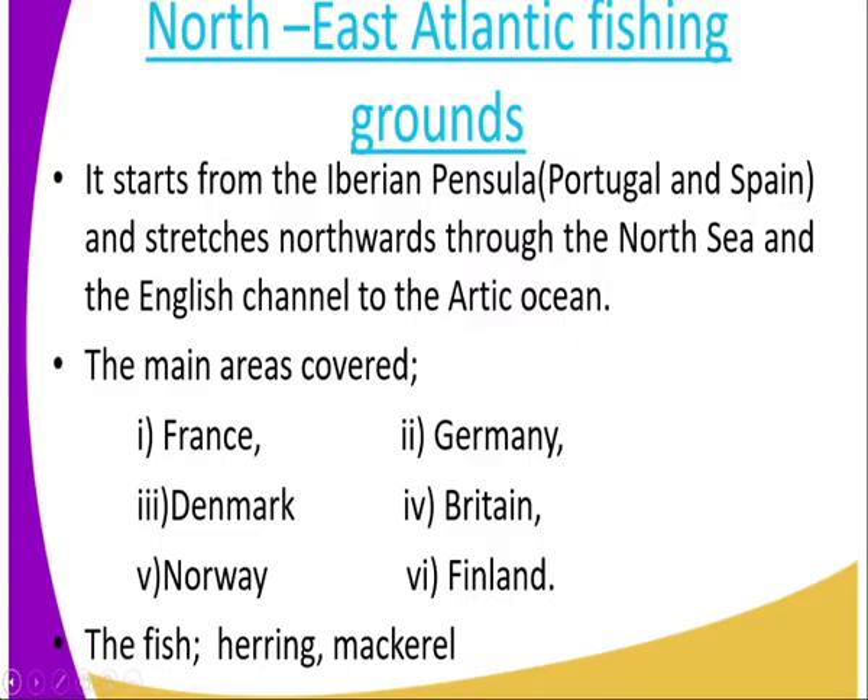The area which is covered by the Northeast Atlantic Fishing Ground — the main countries — we have France, Denmark, Norway, Germany, Britain, and Finland.